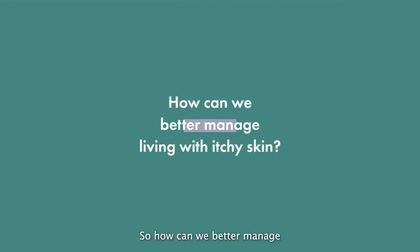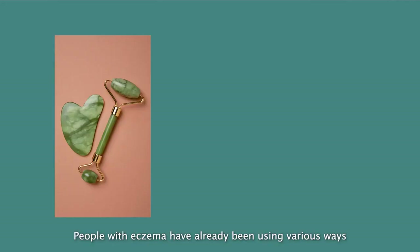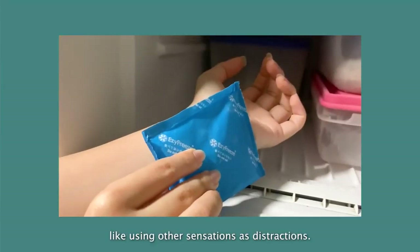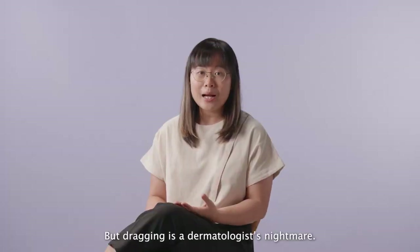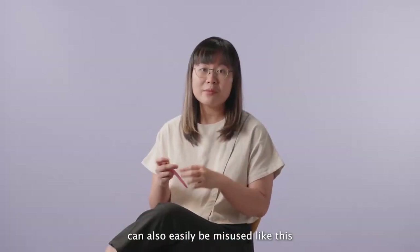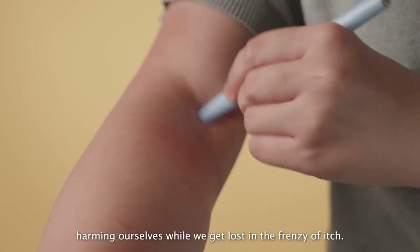So, how can we better manage living with itchy skin? And how can we help people with chronic itch feel a little more supported in their daily lives? People with eczema have already been using various ways to seek relief while trying to avoid harm — like using other sensations as distractions, trying out different tools, and even using their hands in creative ways. But dragging is a dermatologist's nightmare. The sheer force and friction of it is what causes skin to tear.